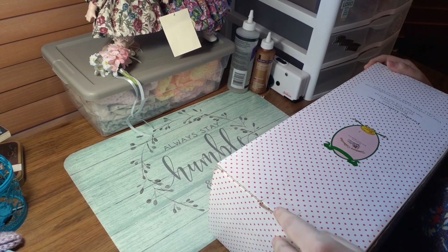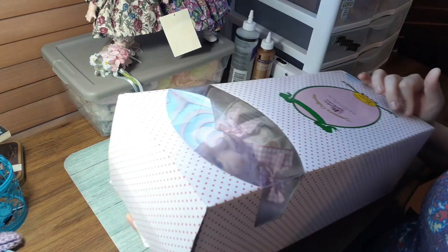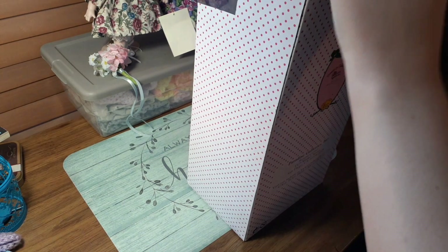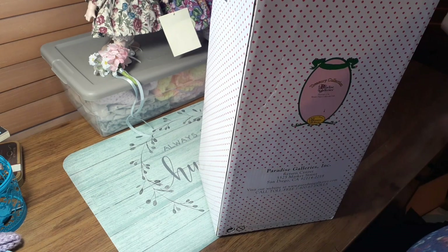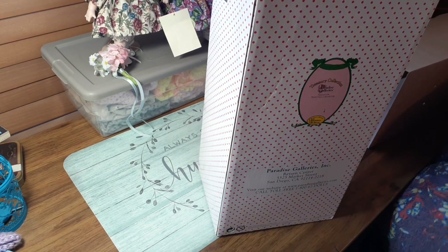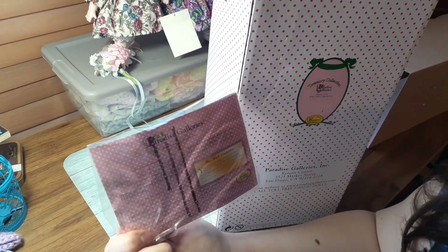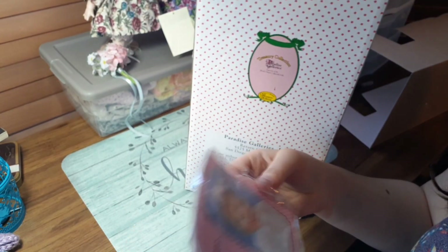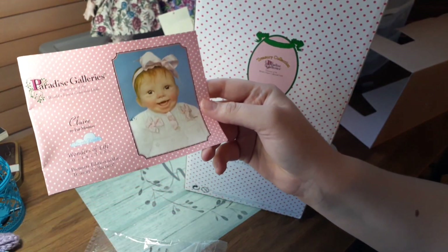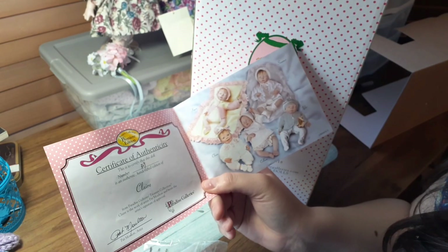What year is she? That's the question. Does it say in the box? No, it doesn't. But you can tell by the box — these are their old boxes for Paradise Gallery. I don't currently own any Paradise Gallery dolls, but I have in the past. There is her COA. Let's see if it has a year on this.